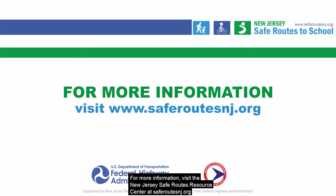For more information, visit the New Jersey Safe Routes Resource Center at saferoutesnj.org.